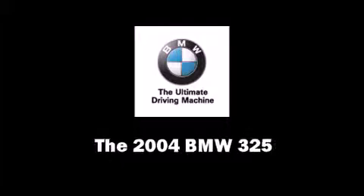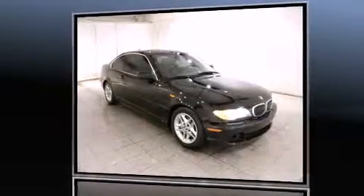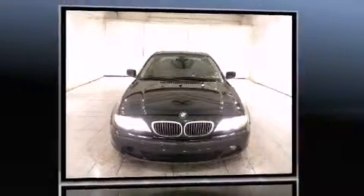The 2004 BMW 325. All of the following features are included: fully automatic headlights, remote keyless entry, and a split folding rear seat.